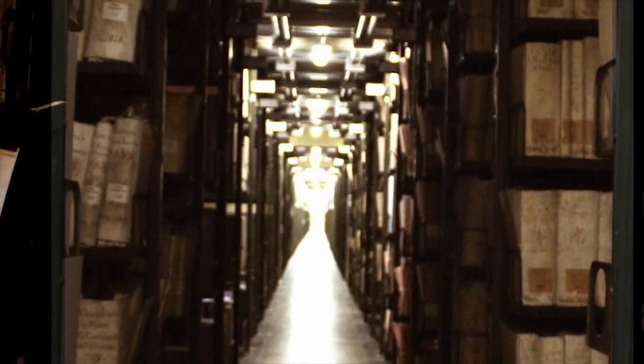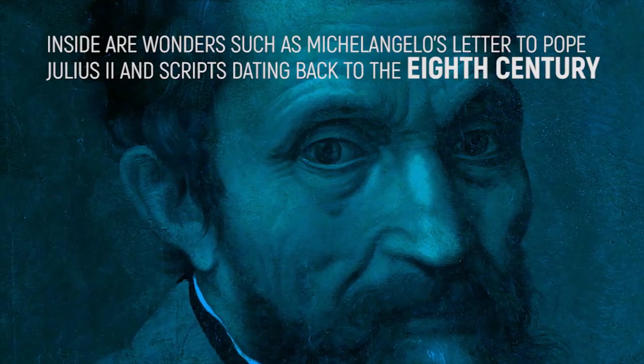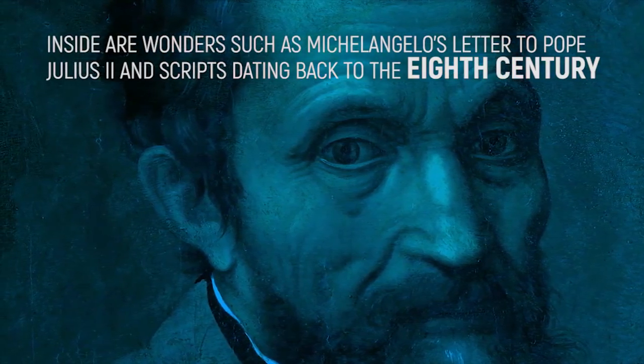To make matters even more difficult, the scripts are handwritten in Latin or Italian. Inside are wonders such as Michelangelo's letter to Pope Julius II, and scripts dating back to the 8th century.